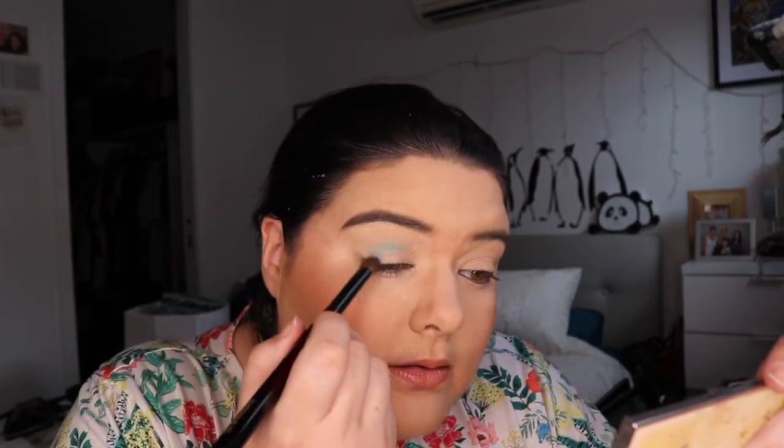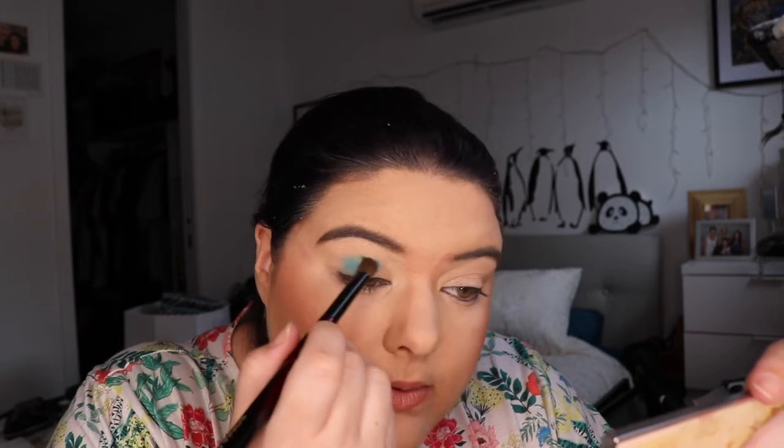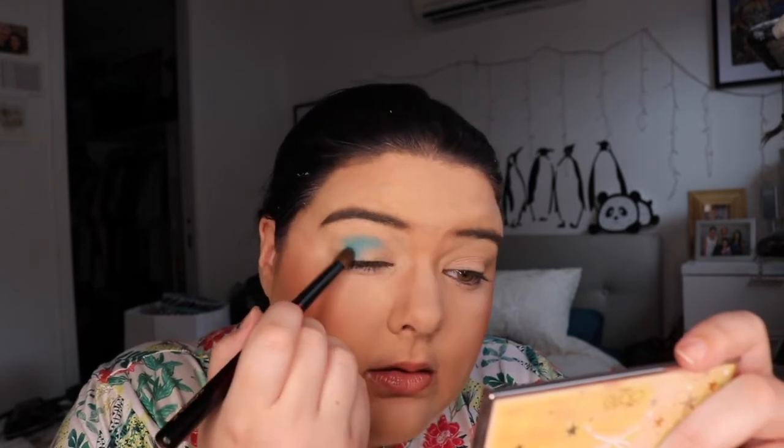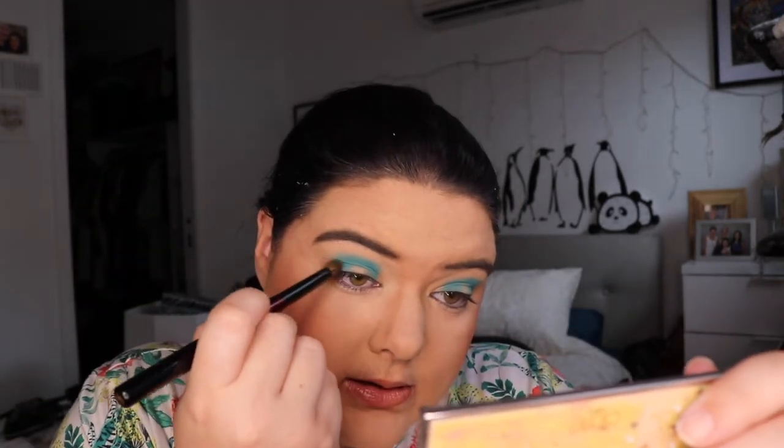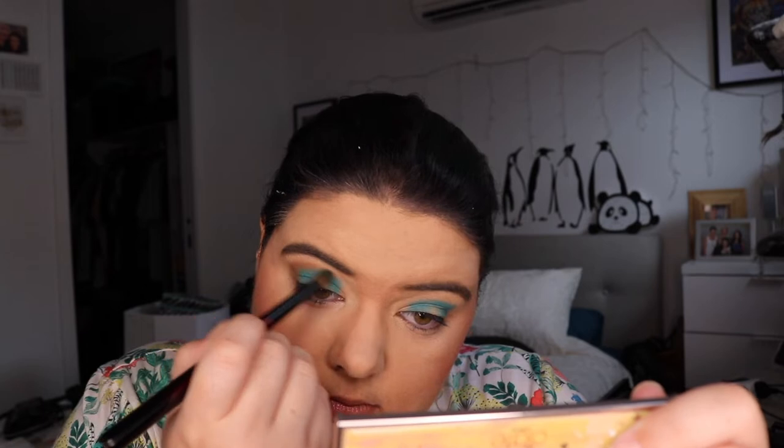I reckon we can do it. I'm going to pack the Kimchi shade in my crease — this is my Sonia G brush. It's quite a chalky formula but we're getting some pigment. Then I'm just going to dip into San Diego from Sydney Grace with the same brush and go around the edges. I'm just smoking this out a bit underneath my eye, then bringing Kimchi underneath as well.